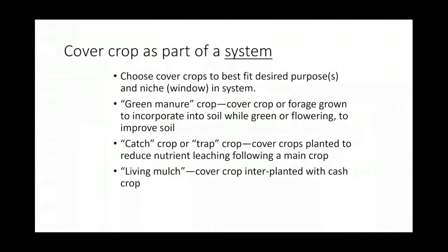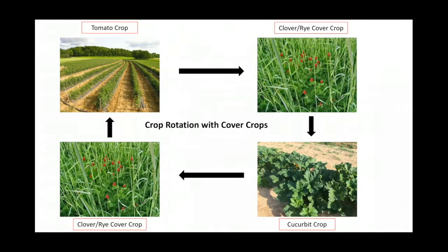We also have living mulches that can be interplanted within our cash crops. If it's towards the end of a cash crop, we can go in and seed in between rows so that when we're done with the cash crop, we can decrease weed populations within that. Here's a typical simple cover crop rotation: tomato crop in the spring, then a clover and rye cover crop in the fall, then cucurbit crop the next spring, then back to winter cover crop, then plant tomatoes again.